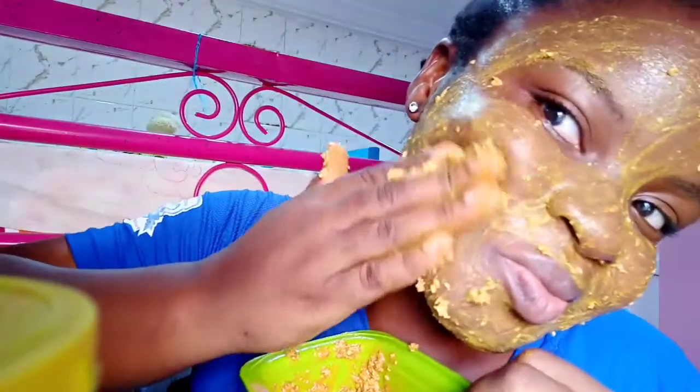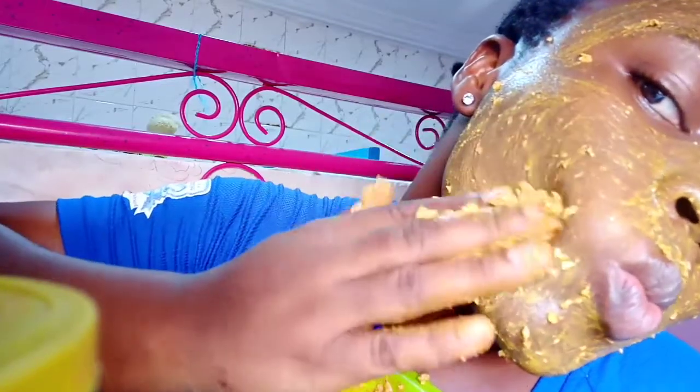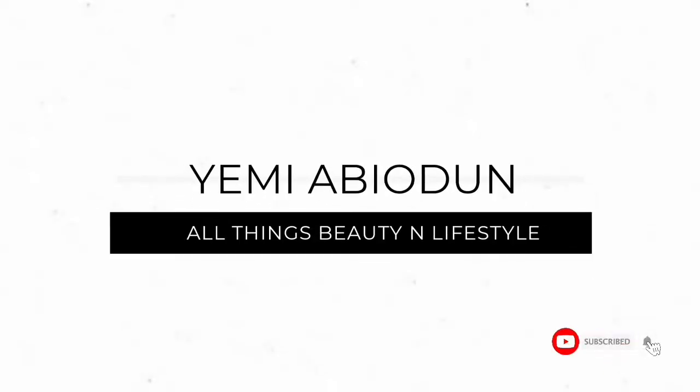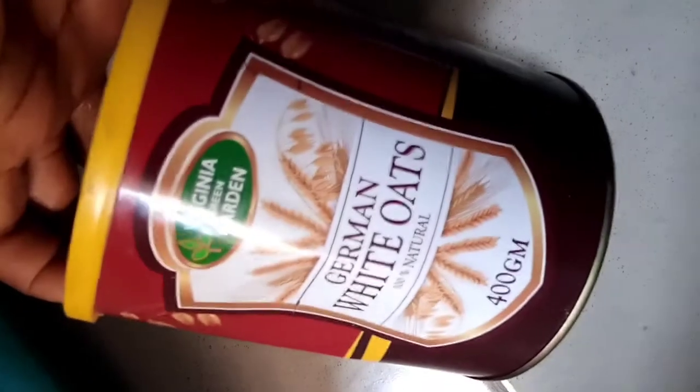Hey guys, what's up and welcome back to my channel. Today's video I'm going to be sharing with you a home remedy I use every week when I want to get my skin really glowy and really healthy and alive. This is very effective — if you would like to know everything I use, do keep on watching and we are starting right now.